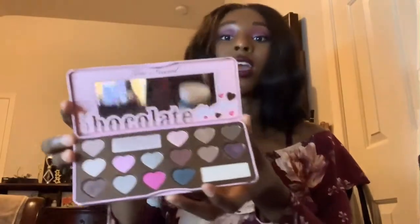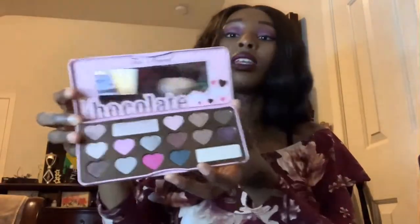I also got this Too Faced palette - it's a little more expensive, about $30, compared to the Anastasia which is crazy, but it's a classic and as long as it's not $40 I'm okay with that. I've always wanted to smell their products to see if it actually smells like chocolate because the website says it does. It slightly smells like chocolate but not really. I've been using this one quite a lot.